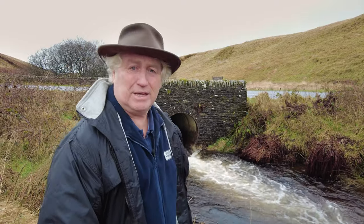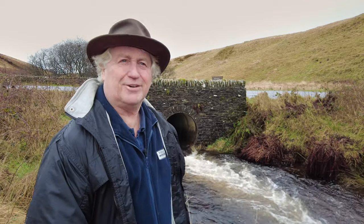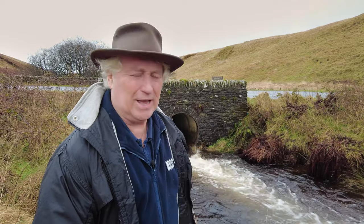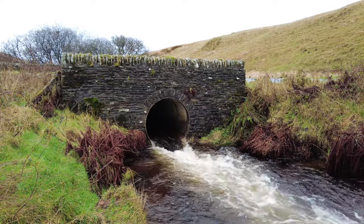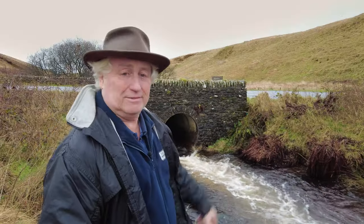Although not today because it's pouring with rain. I've got eight of these bridges, so we'll go and see them. This is the first one — Goat Hill Bridge.